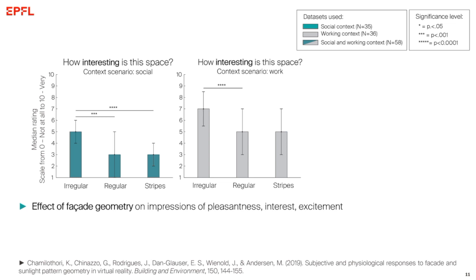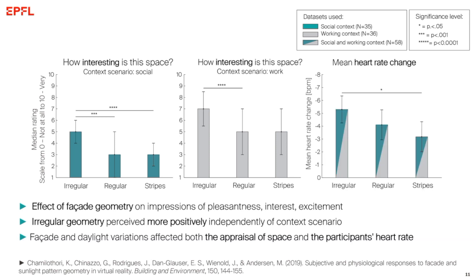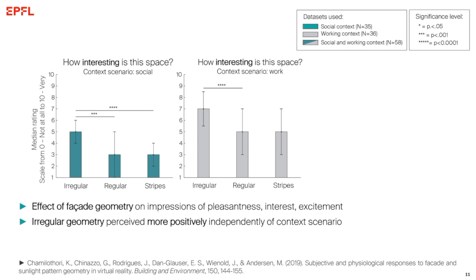We found that facade design has a significant effect on how pleasant, how interesting, and how exciting we perceive a space — so facade design matters, even in the exact same space. The spatial context also had a significant effect: results for the working context were on average higher than those for the social context. Importantly, in both context scenarios the irregular geometry had a significant effect on perception and was perceived more positively, particularly compared to the regular facade variation. This means that the spatial distribution of facade openings also has a significant effect.